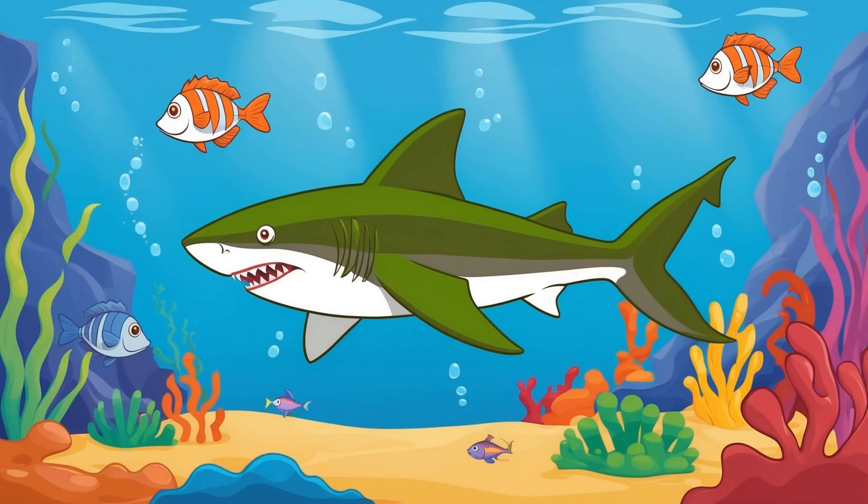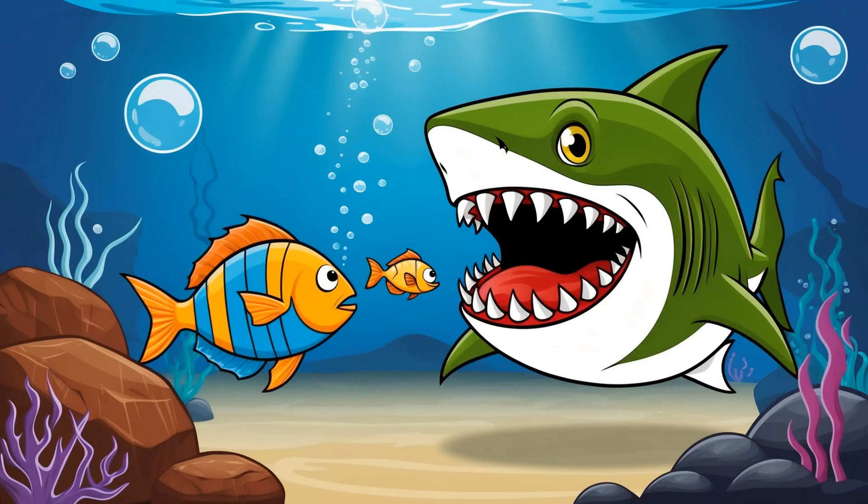Goblin sharks are slow swimmers and rely on stealth to surprise their prey. They use their sharp, needle-like teeth to catch small fish, squid, and crustaceans.